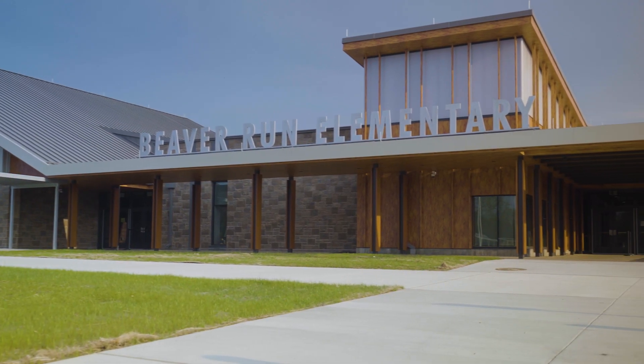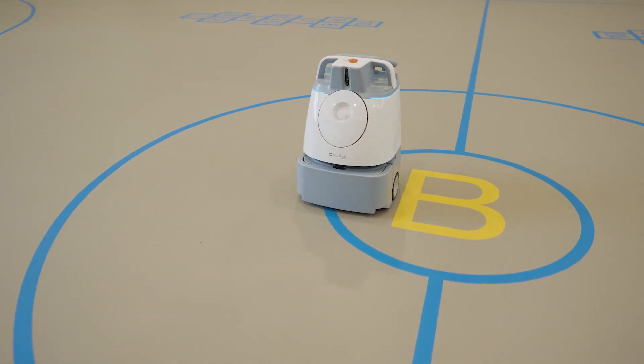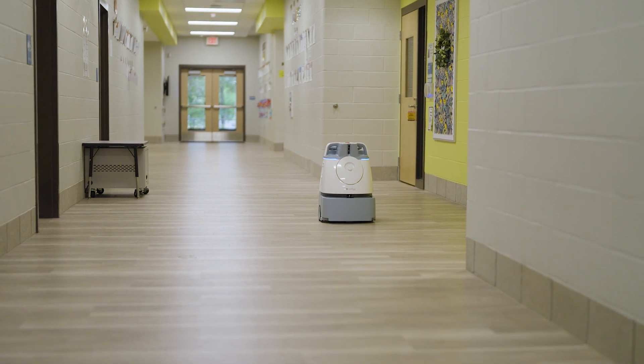We wanted to improve the overall school standards for our students and staff. The challenges we face are staffing, so we started looking at automation and we found the Wiz. It saved us 250 hours a month in our facilities, so that's 250 hours of time we were able to put back in the schools and the classrooms.